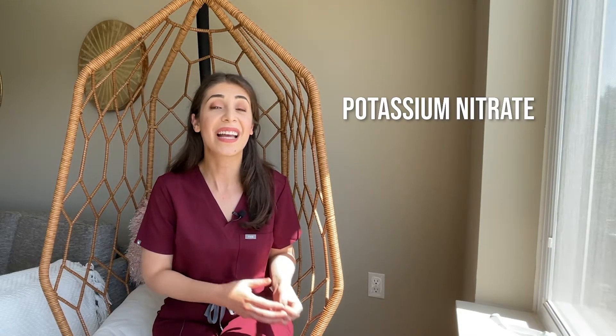Experiencing tooth sensitivity with peroxide-based products is a very common side effect. But this is not a permanent sensitivity, and not everyone will experience it — and not everyone will experience it to the same level. What you can do to ease the sensitivity is to use toothpaste with potassium nitrate and fluoride.